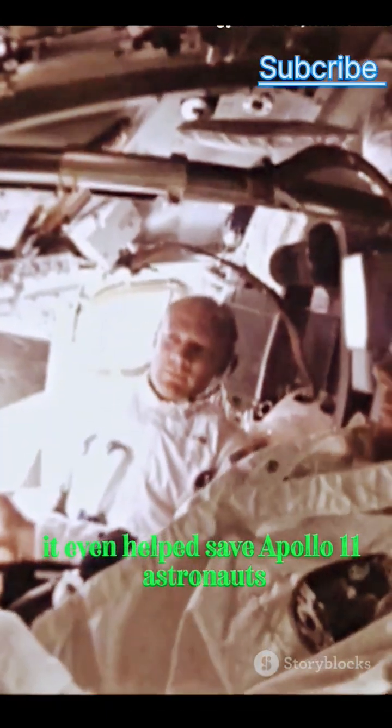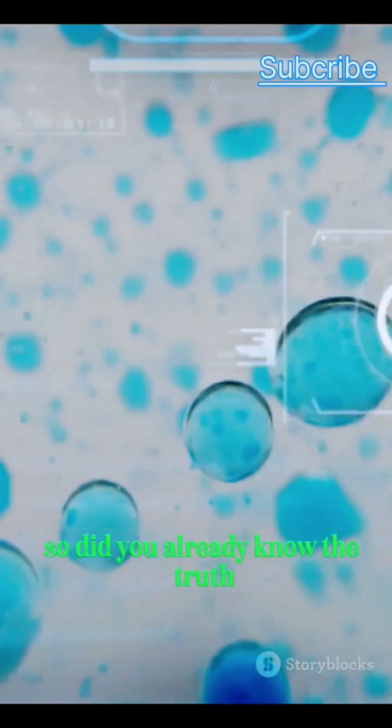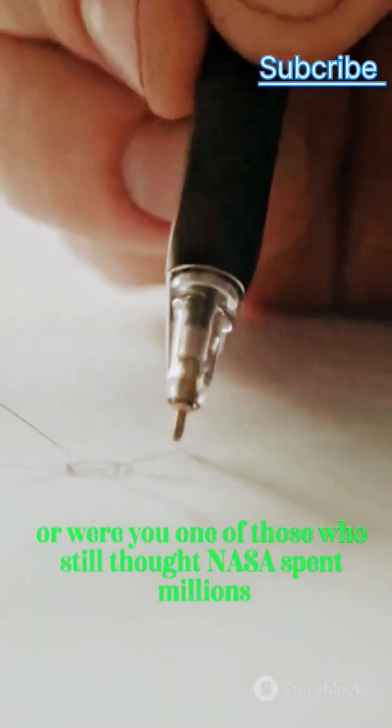It even helped save Apollo 11 astronauts when their module switch broke. The pen became a quiet symbol of smart, simple innovation, used by both Cold War rivals. So did you already know the truth, or were you one of those who still thought NASA spent millions?